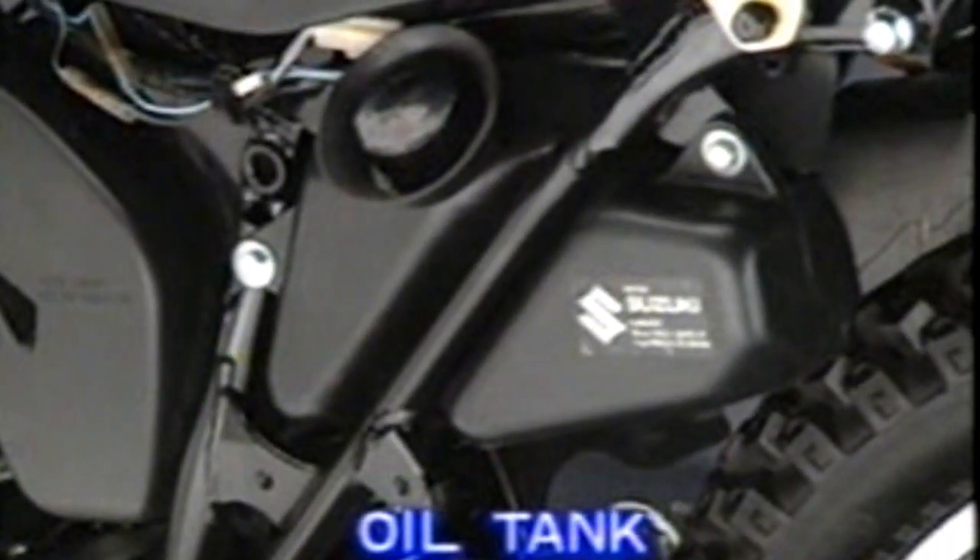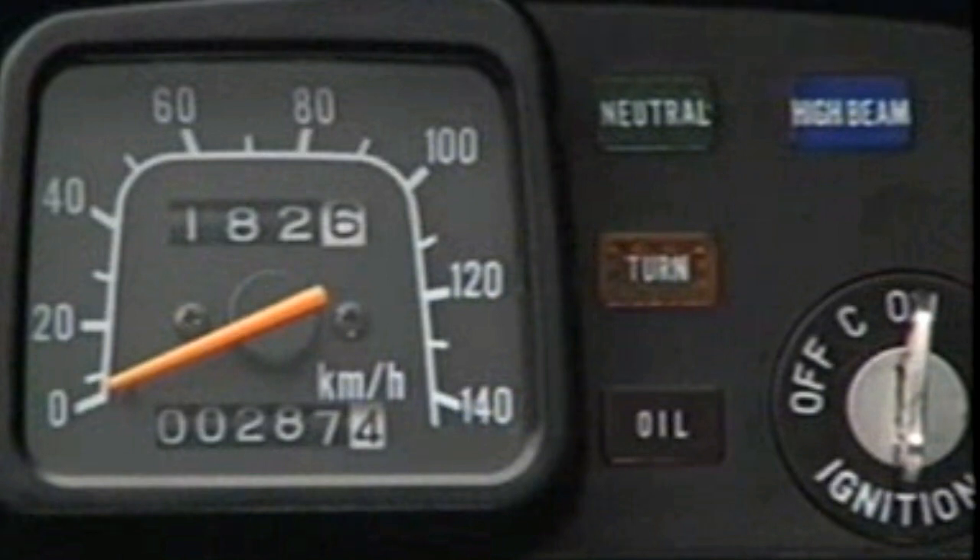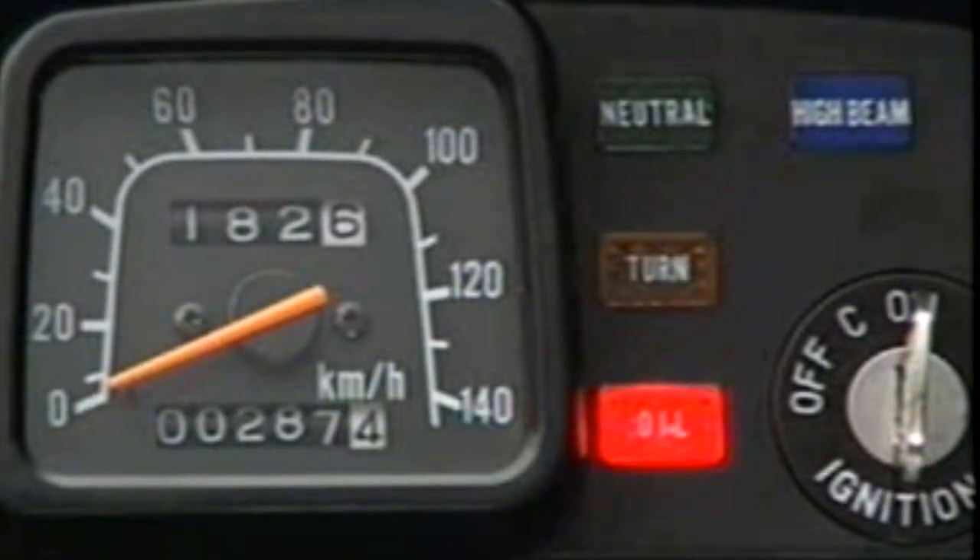Engine oil is stored in the oil tank. This tank is equipped with a device to check the remaining amount of oil in the tank. If the oil level becomes low while the engine is running, an indicator light lights up on the instrument panel of the motorcycle.